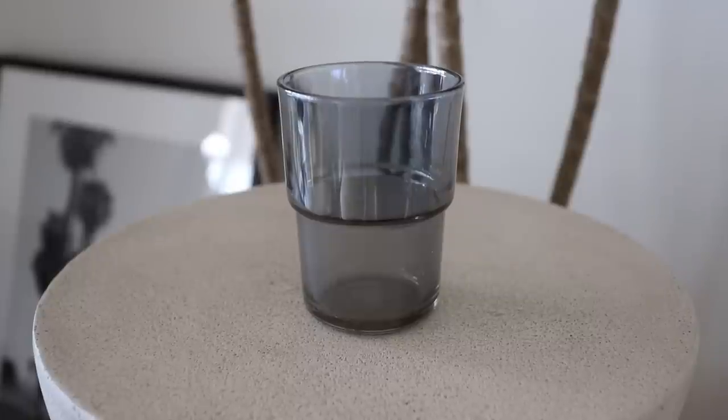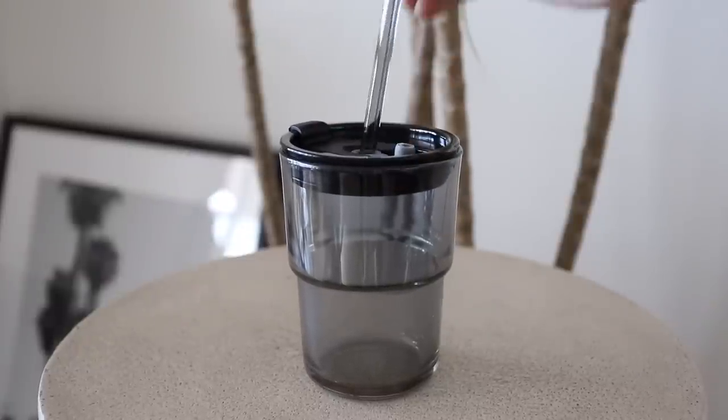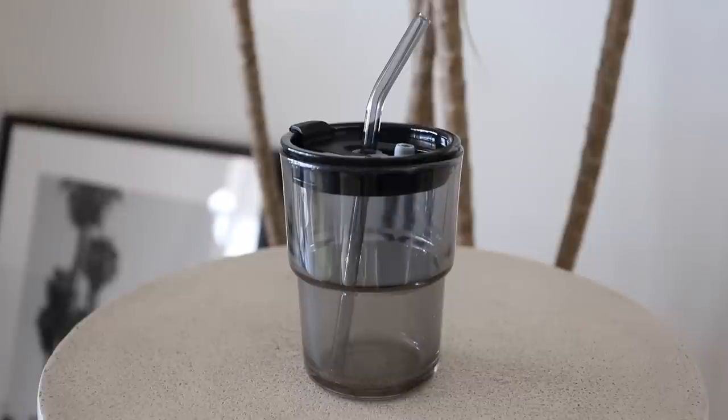Next up is this super cute cup. It's got a nice shape to it, but it actually is a glass cup that comes with a lid and a glass straw — so it's a glass tumbler, which is absolutely amazing. When I found out it was a tumbler with a glass straw, I immediately added it to cart. I love it for drinking water around the home, and it's a cute set that comes with a lid and glass straw as a bonus.